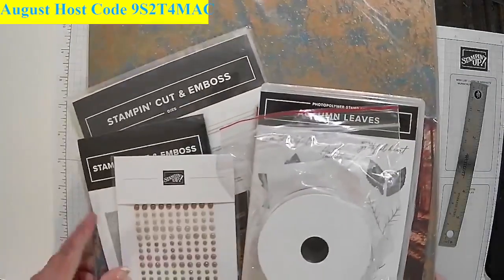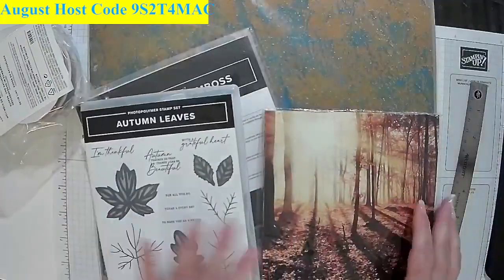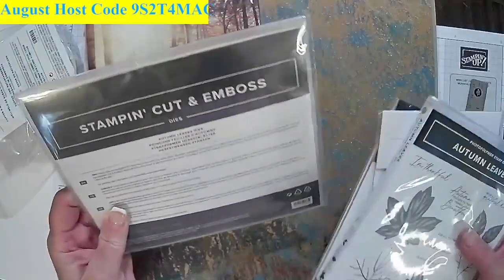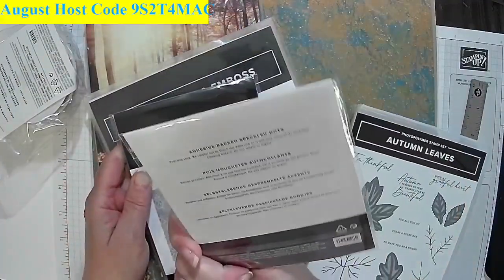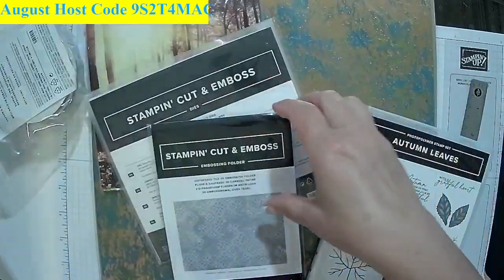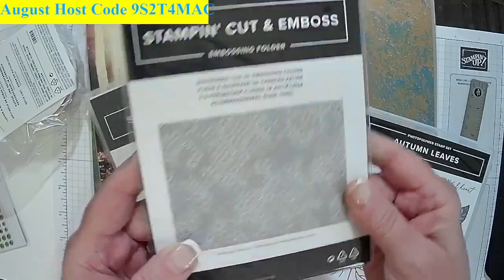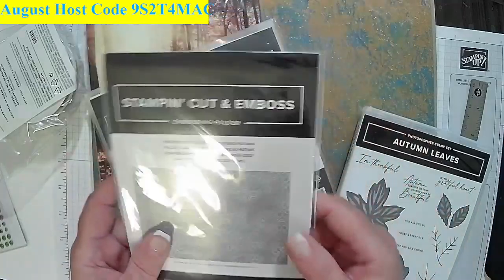This is what I call the autumn suite. I showed you the paper the other night. But here's what else you get with the suite — you're going to get the autumn leaves, and you're going to get these adhesive-backed speckled dots. You also get a distressed tile 3D embossing folder. Look at that detail — you get a lot of detail when you get the 3D embossing.